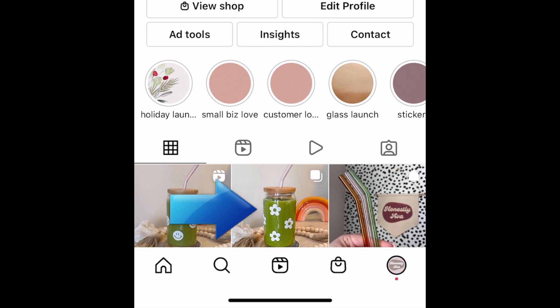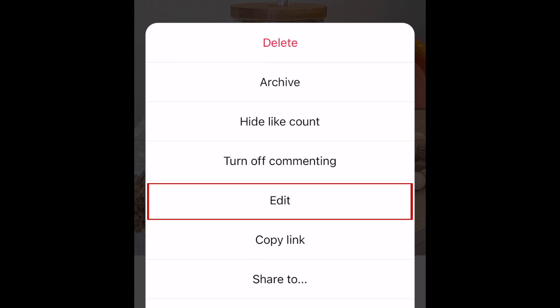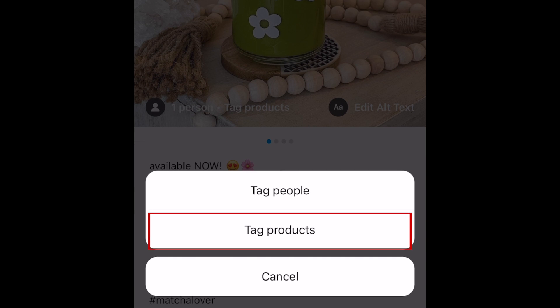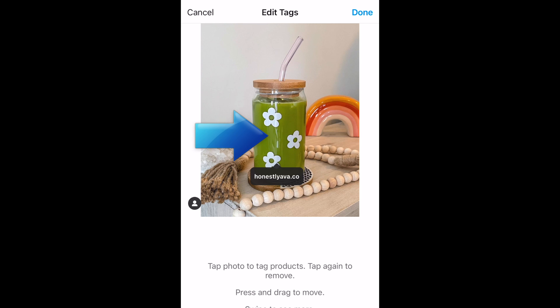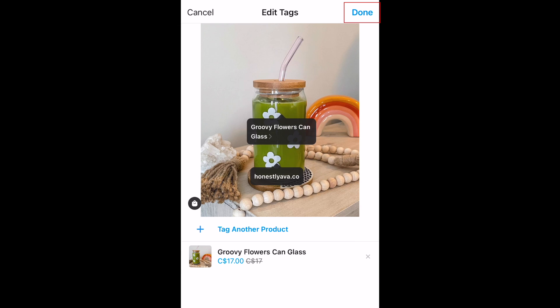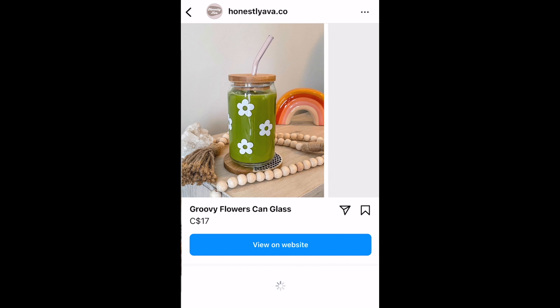To tag a product in an existing feed post, tap the post you want to tag. Tap the three dots in the top right corner, then select Edit. Tap Tag Products in the bottom left corner, then tap Tag Product. Tap the photo where you want the tag to appear, then tap the product you want to tag. When you're finished, tap Done. The product tags will appear on your image and function the same as if you had added them to your post before sharing it.